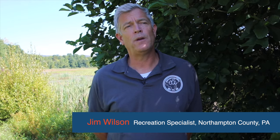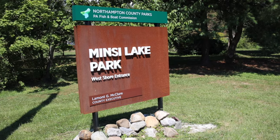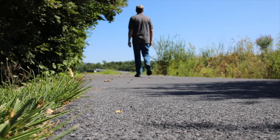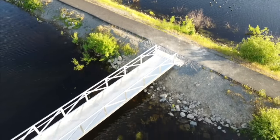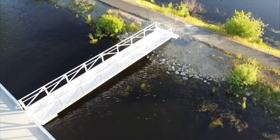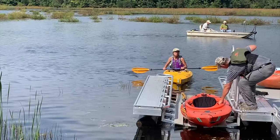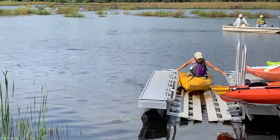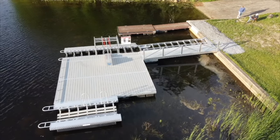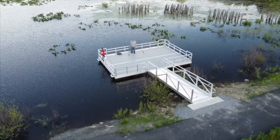Getting people in wheelchairs and other physical disabilities lakeside to enjoy paddling out on the lake as well as fishing from the lakeshore was an absolute goal. It's a state goal with the Pennsylvania Recreation Plan, and it's certainly a goal with Northampton County Parks and Rec. BoardSafe really came to the table with a one-stop shop — they design, they build, and they install. We feel that the quality of product here is exceptional, and we get that feedback from the public a lot. They've just been an amazing organization to work with.